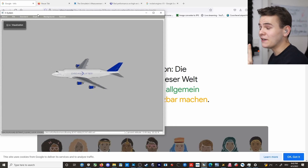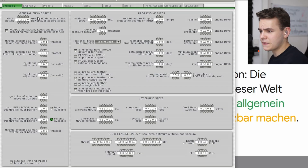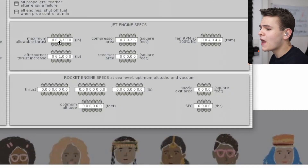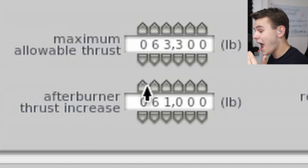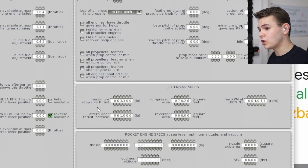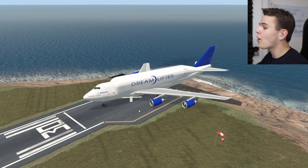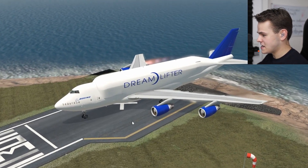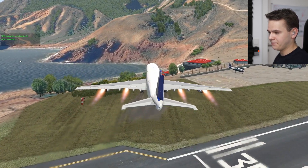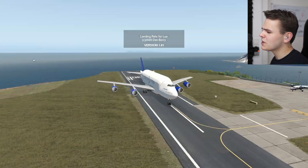In the flight simulator, it's even easier to fit afterburners to the engines. All you basically do is go into the engine specs and enter in a thrust increase that the afterburner will create. For the 747, I've made the engine twice as strong with the afterburner activated. Afterburners automatically turn on once you've given enough throttle input. Let's give this a try - full power, revving up the engines. Yes, everybody, we can already see some afterburner action - a lot of it. Plane is now twice as strong.